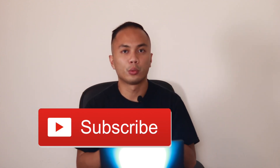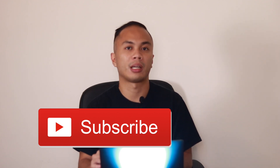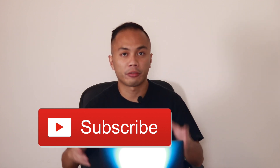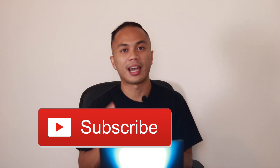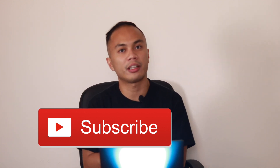I'm really close — almost at 1,000 subscribers. Next week is actually my birthday, October 31st, 1992, yes I'm old. So the best birthday gift for me would be to finally hit the 1,000 subscriber mark. I definitely appreciate it if you guys help me out there.